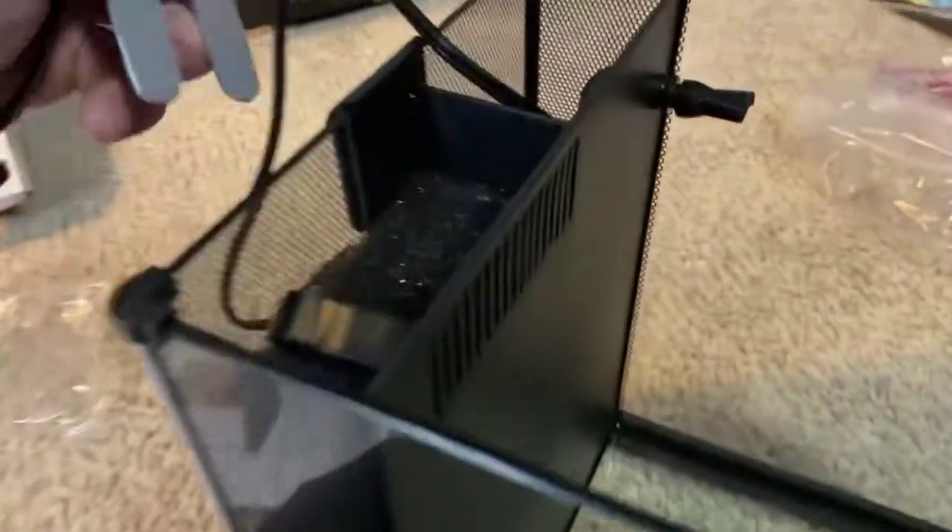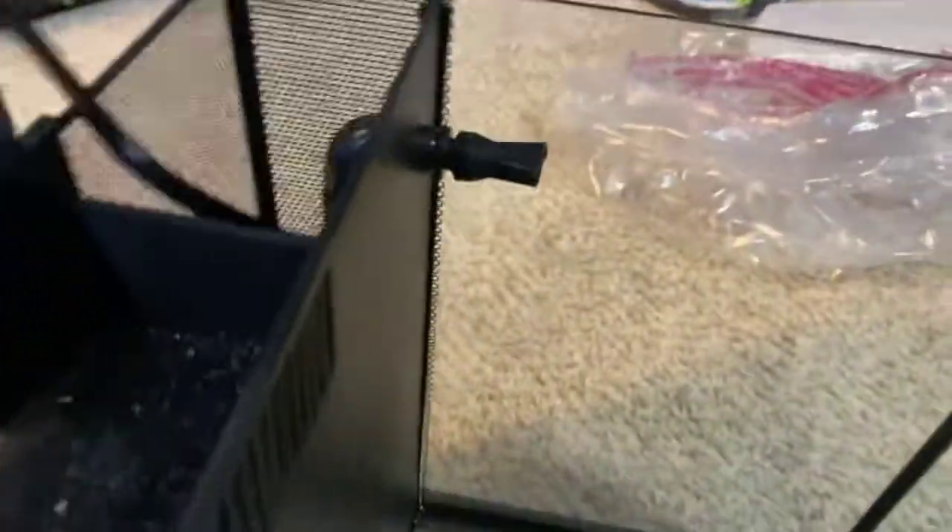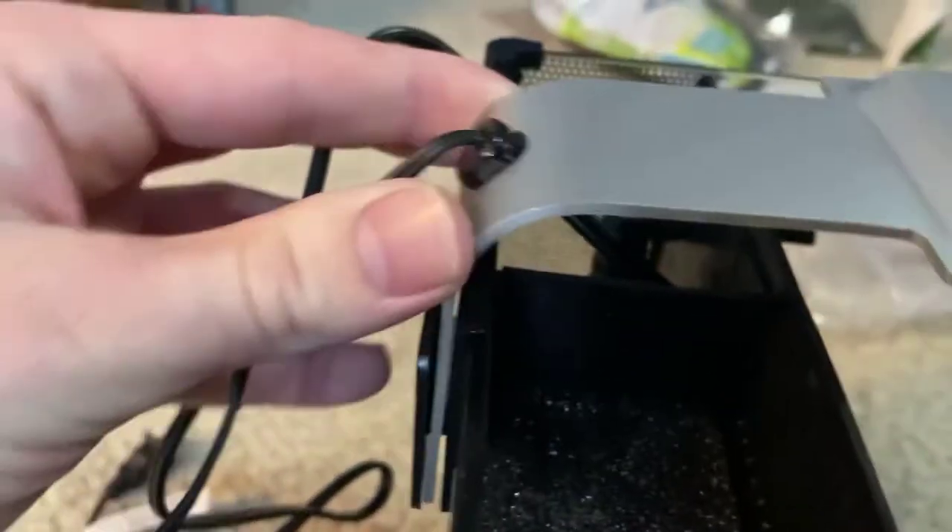So I've got the filter in now — it's the water pump down there and then the adjustable flow. It intakes through here, goes through all the filtration, and then gets pumped back out up through here. And here is our light — you touch it to change modes. It has a nighttime mode, a daytime mode, and a full mode. You just slide it right into this thing here and tighten it, and a little peg pushes out on the inside to hold it tightly in place.